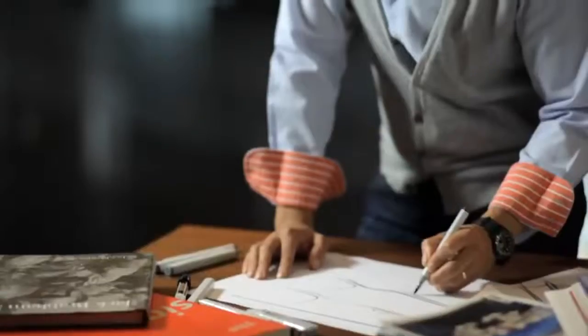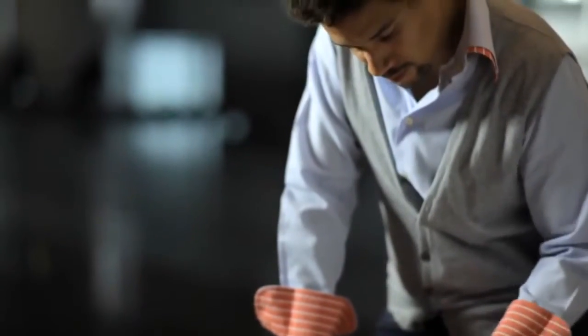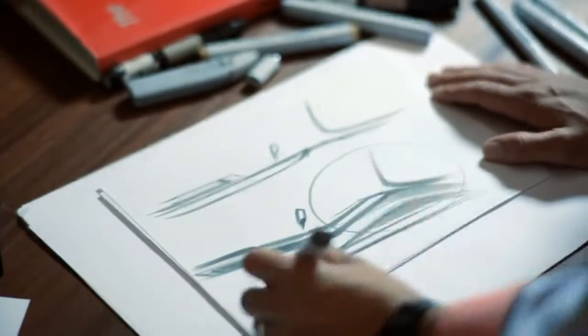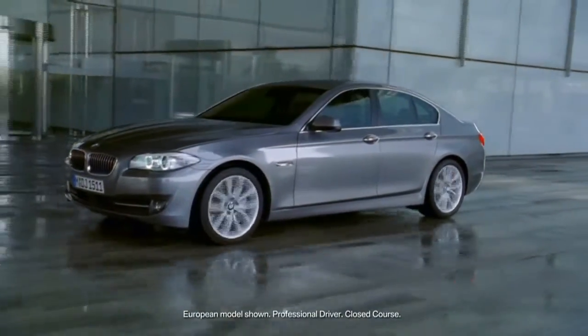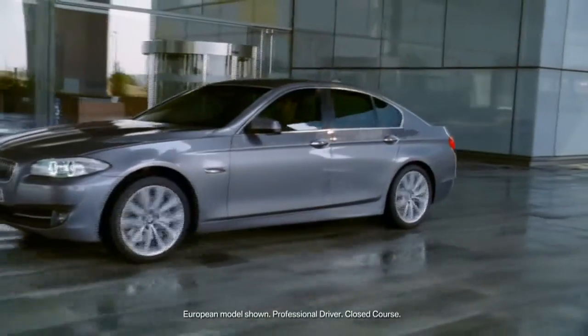The 5 Series is meant to be a business suit — a tailor-made business suit. I wanted to create a contrast between a business sedan, which is really calm, quiet, and serious, and a sporty sedan.